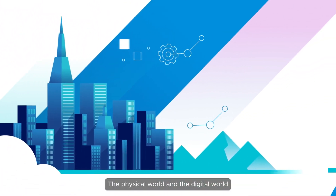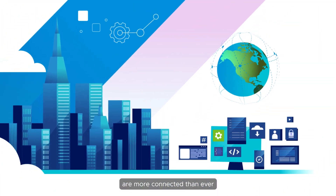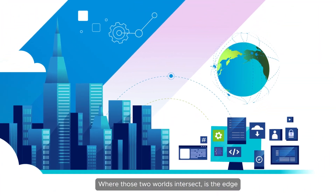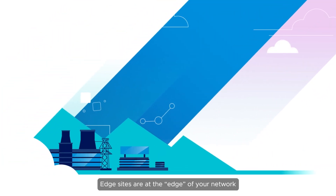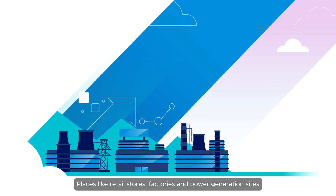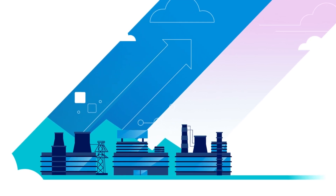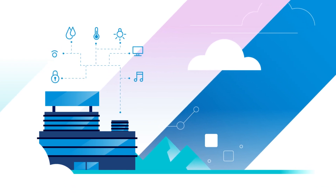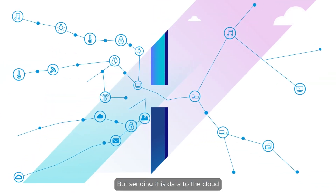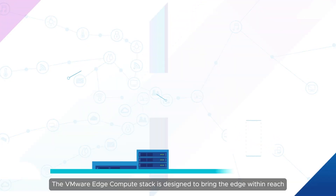The physical world and the digital world are more connected than ever. Where those two worlds intersect is the edge. Edge sites are at the edge of your network — places like retail stores, factories, and power generation sites. Endpoints at the edge produce vast amounts of data, but sending this data to the cloud can be time-consuming and costly.